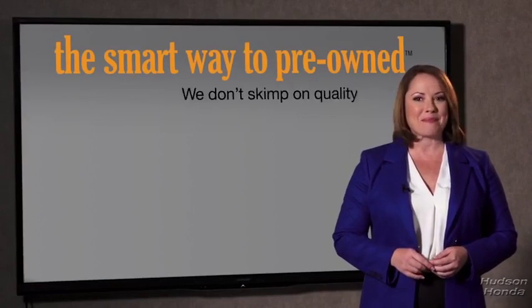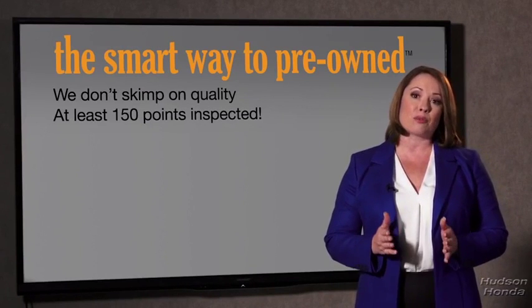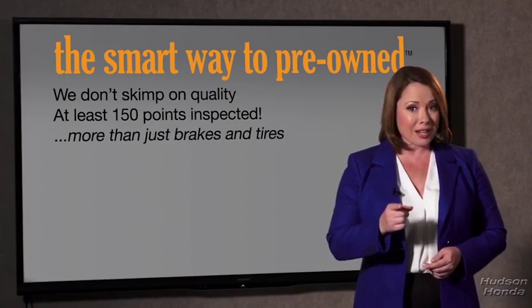Your life and those of your loved ones should be more important than that. That's why we don't skimp on quality. All of our pre-owned vehicles go through at least a rigorous 150-point inspection, checking more than just brakes and tires.